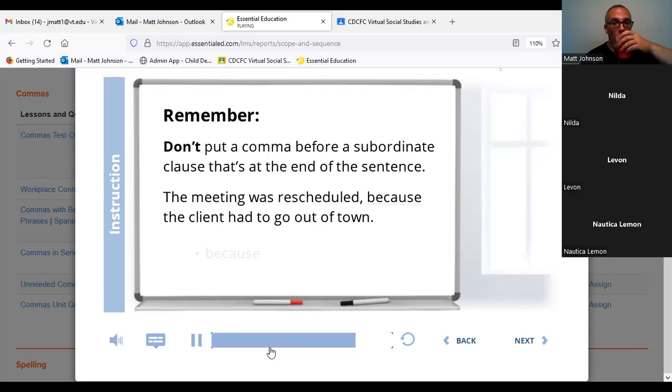Remember, subordinate clauses start with words like 'because,' 'until,' or 'while,' and when they come at the end of a sentence, they don't need a comma. That's because the subordinate clause word marks the beginning of the new clause already. If you learned all the rules for using commas really well, then you won't make these kinds of mistakes.